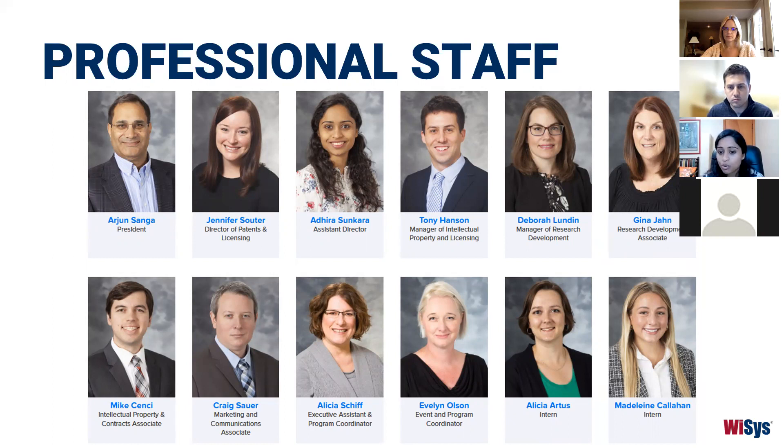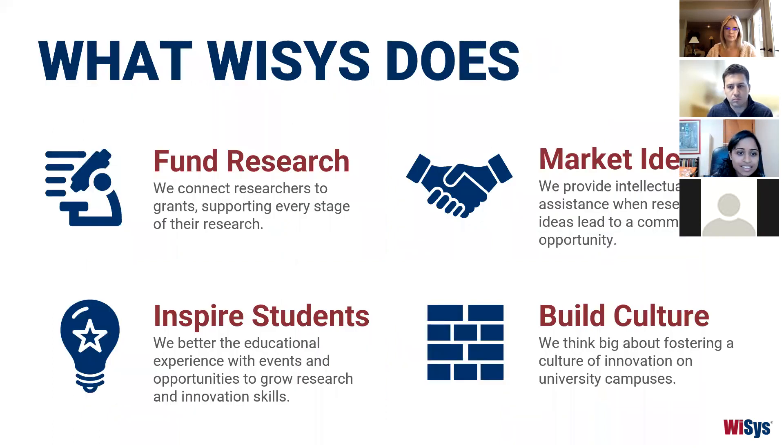So what does WYSIS do? We really support everything from the very early idea stages — funding research by connecting researchers to grants and supporting their grant applications — all the way to marketing the ideas coming out, whether through intellectual property assistance or entrepreneurial support. Along the way we inspire students and help them get a better educational experience through our events and panels, and our big goal is to foster a culture of innovation and entrepreneurship on our campuses and in our communities in Wisconsin.